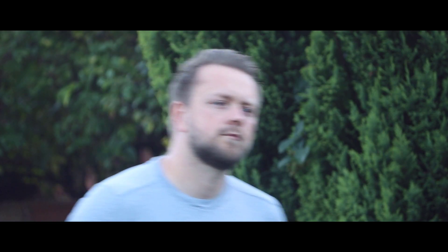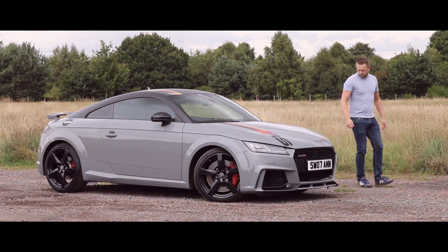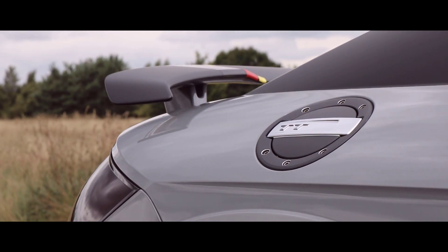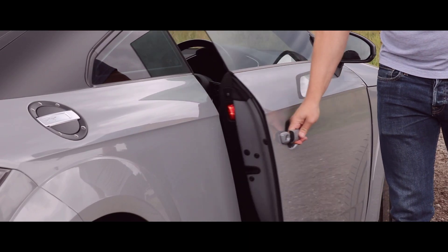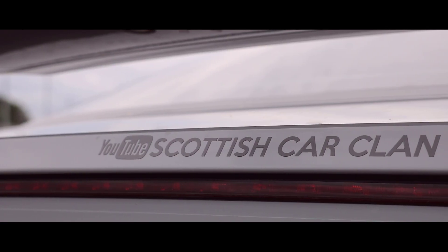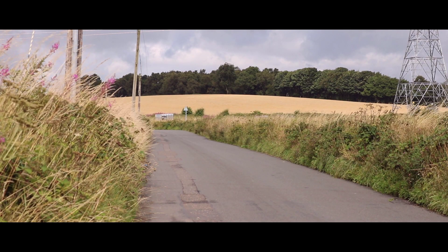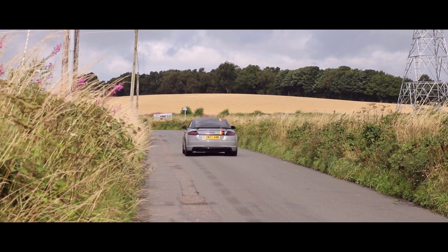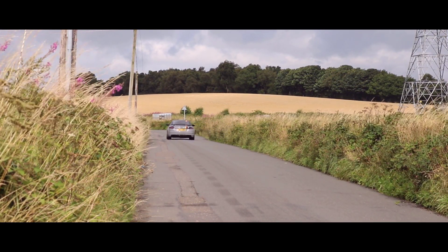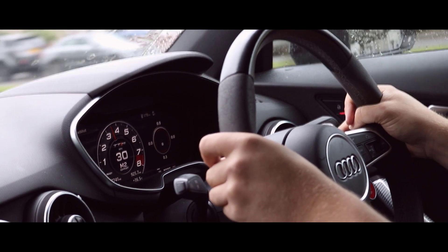The 2017 Audi TTRS — now this is one I've been looking forward to. What's it like to drive, and should you consider buying one? Well, let's find out.